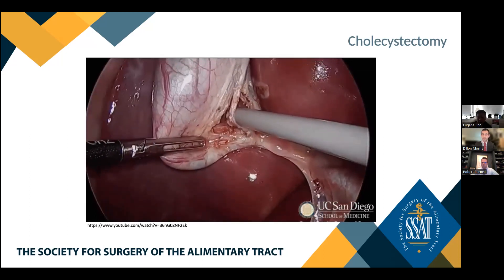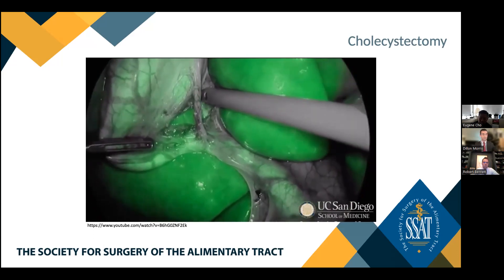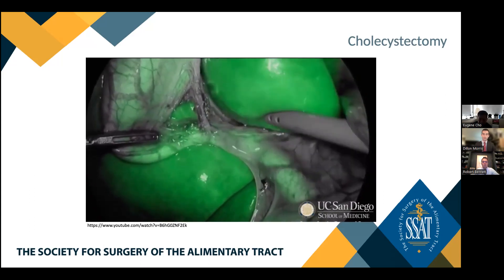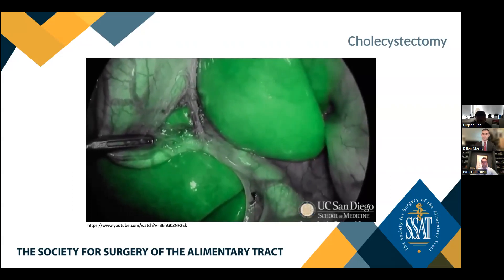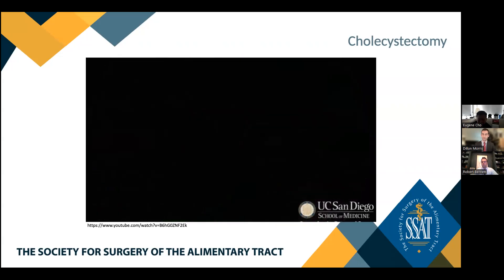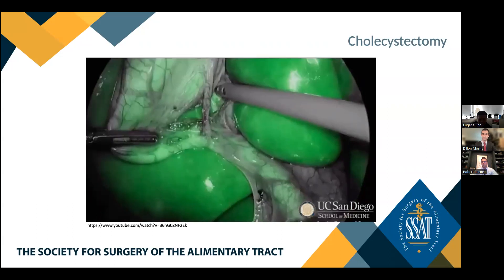Dr. Bennett notes that this technology has not yet reached its maturation endpoint. There may not be much more to do with perfusion technology using ICG, but for cholangiography and sentinel node mapping there is still room for software improvements. Software should eventually be able to show shadows within the duct and detect choledocholithiasis. Additionally, the reflection of a perfused liver on soft tissue can mimic a linear structure, which software should eventually be able to differentiate from true biofluorescence. This technology is likely to be significantly better in 10 years.